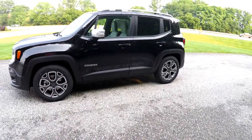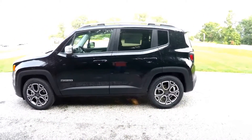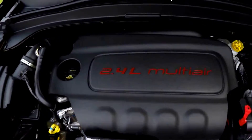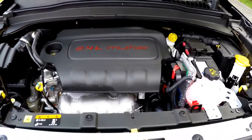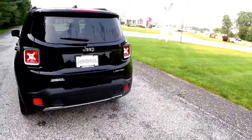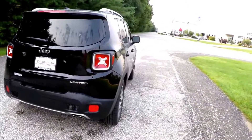Today we're going to take a quick walk around look at this brand new 2015 Jeep Renegade Limited. This Renegade is in black clear coat, has the bark brown with the ski gray leather interior. It is front-wheel drive, powered by a 2.4-liter multi-air four-cylinder engine with a nine-speed automatic transmission.